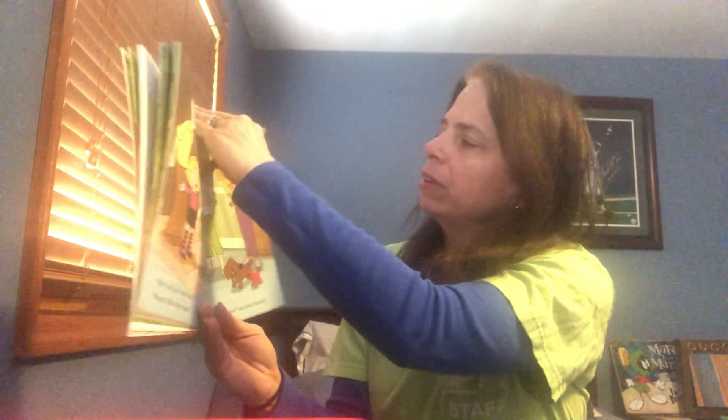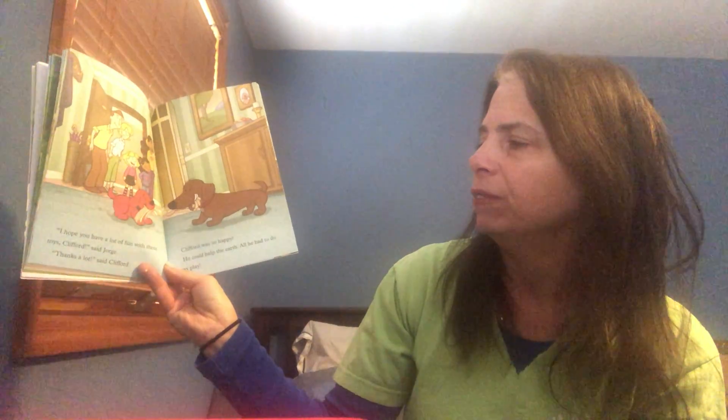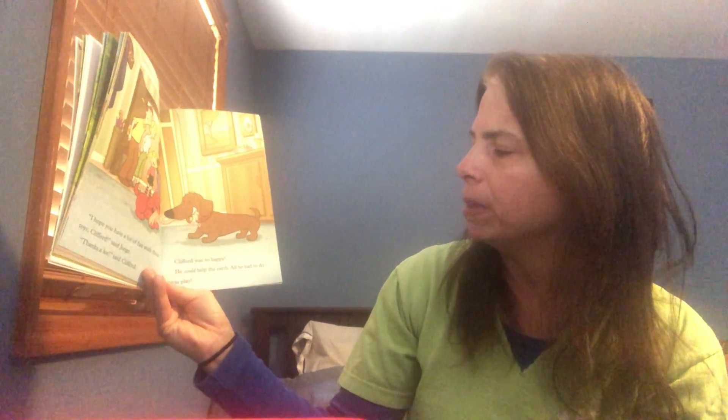Reusing old stuff is another way to help the earth, said Emily Elizabeth. These toys are just not as fun as brand new ones. 'Sure they are,' said Clifford. 'They look like so much fun to me.' 'I hope you have a lot of fun with these toys, Clifford,' said Jorge. 'Thanks a lot,' said Clifford. Clifford was so happy that he could help the earth — all he had to do was play with someone else's old toys.